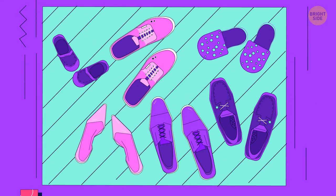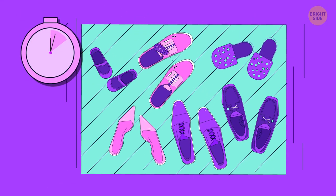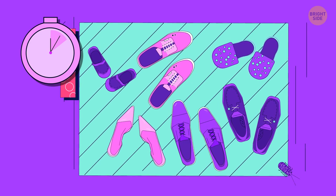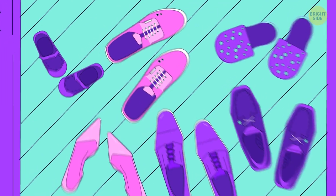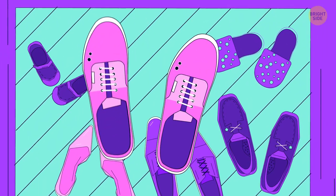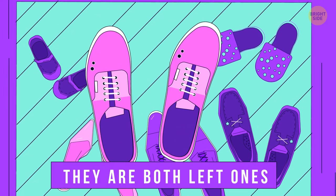What's wrong with this picture? There's no way anyone will be able to wear those pink shoes — they are both left ones.